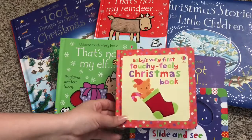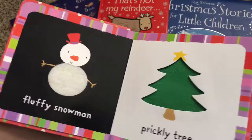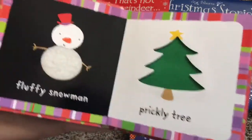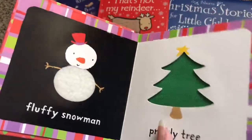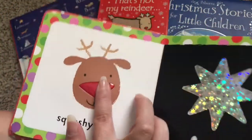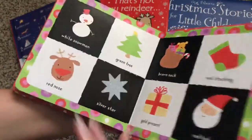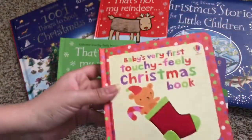This is Baby's Very First Touchy-Feely Christmas Book, as you can see right on the cover. It has touchy-feely aspects on every single page and it goes through different things about Christmas. So that is Baby's Very First Touchy-Feely Christmas Book.